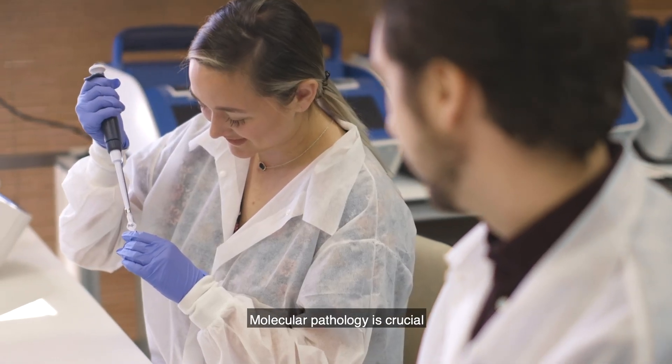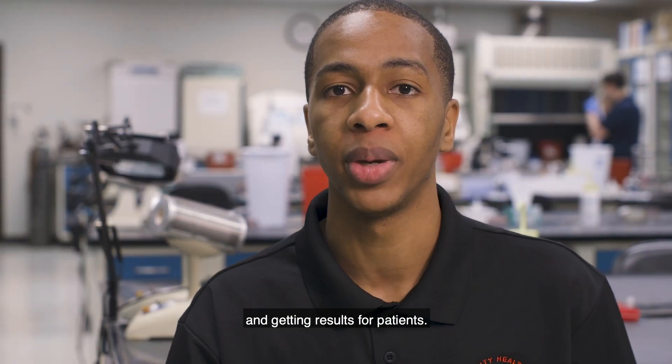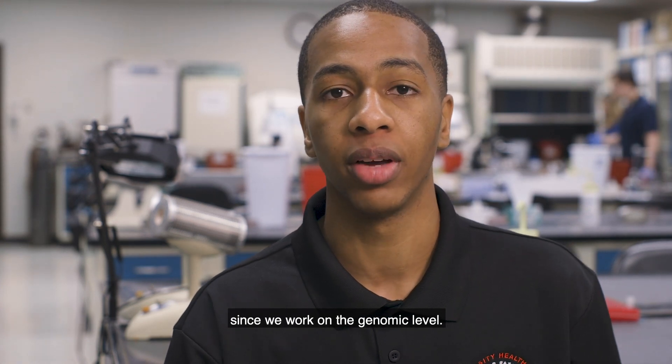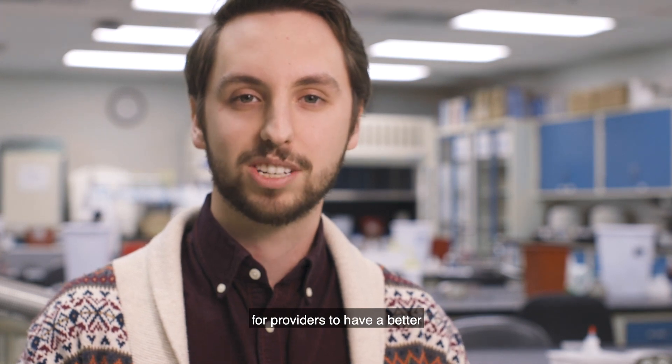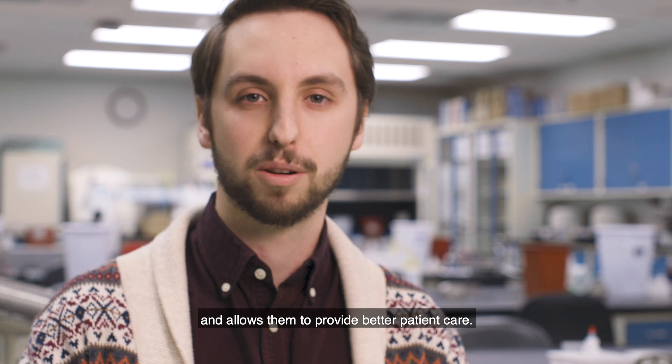Molecular pathology is crucial in the diagnosis process and getting results for patients. I think it really stems from personalized care since we work on the genomic level. A molecular pathologist's role allows providers to have a better genetic understanding of their patients and allows them to provide better patient care.